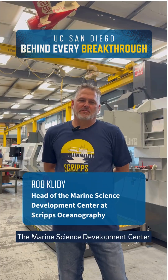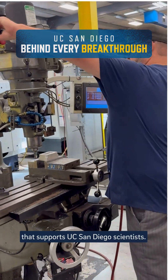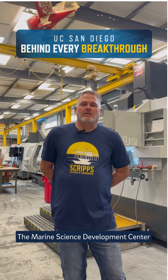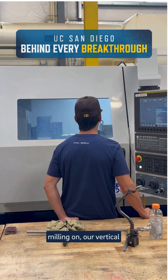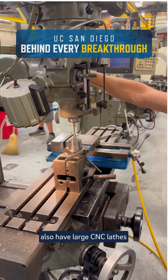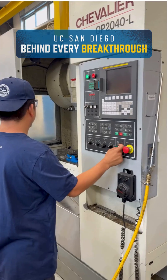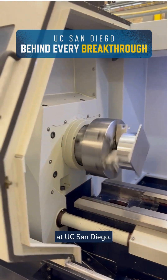The Marine Science Development Center is a self-supporting recharge facility that supports UC San Diego scientists. The Marine Science Development Center can do multiple things. We have fabrication, we have milling on our vertical machining centers, and we also have large CNC lathes that are capable of providing services to the entire UC San Diego. We build custom instruments for scientists here at UC San Diego.